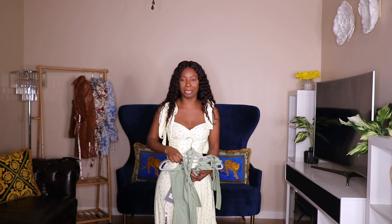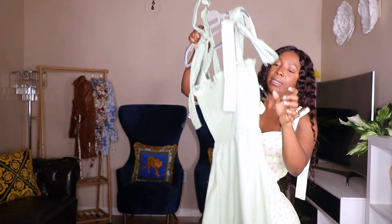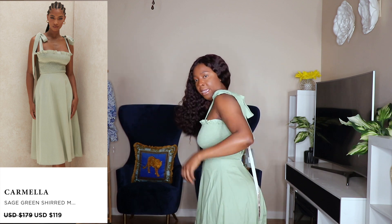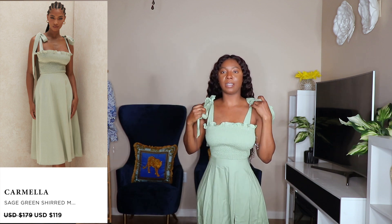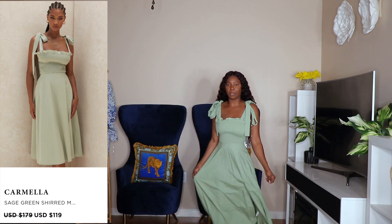My next dress is the same style but in a different color. It's a tube kind of dress on top and this one is linen — I love linen so I was just drawn to it. You have to tie it on the shoulder. This is how it looks like. The stitch color is really nice, it's so flowy, and the linen fabric is everything. You can wear this with brown tones. I feel really comfortable in it.